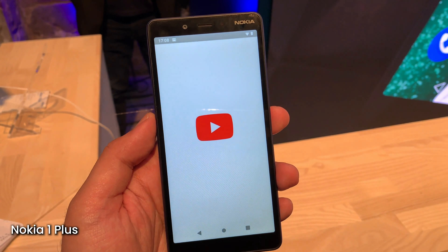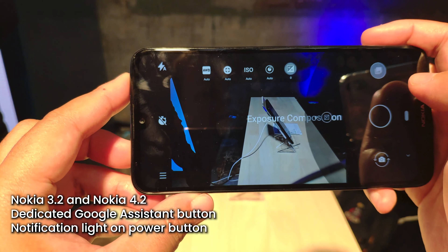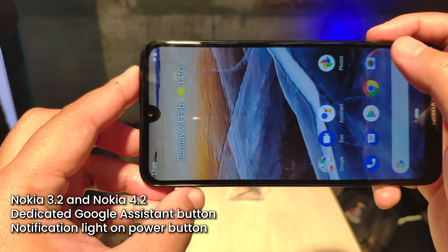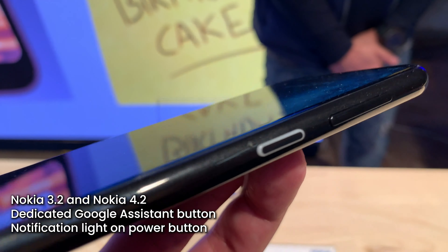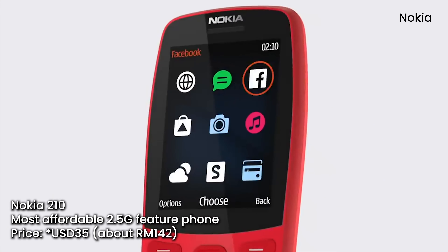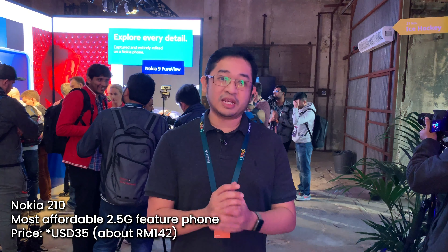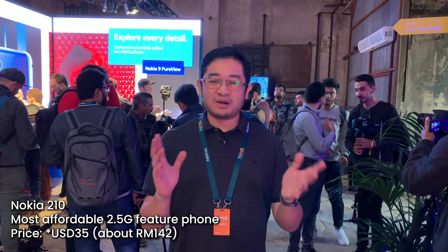Apart from the Nokia 9 PureView, Nokia has also announced three budget Android devices. There's a Nokia 1 Plus, which is essentially a bigger version of their Android Go smartphone. Apart from that, there's also a Nokia 4.2 and Nokia 3.2 — budget smartphones that come with a dedicated Google Assistant button on the left side, a power button on the right, and an integrated LED notification light. Last but not least, they also announced a feature phone, the Nokia 210, their cheapest internet-connected device, priced at about US$35, which is less than RM200.